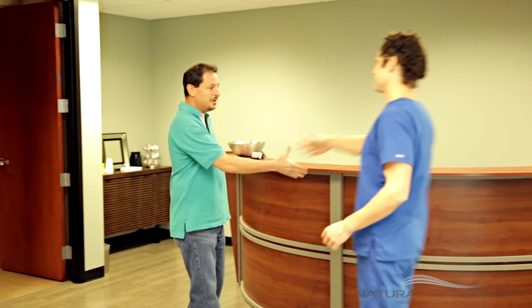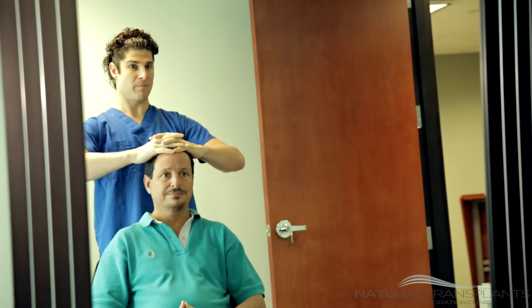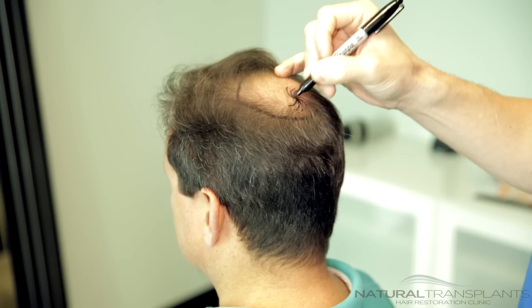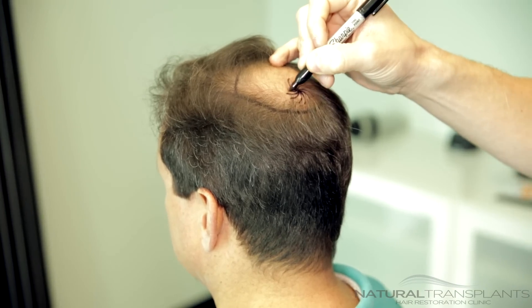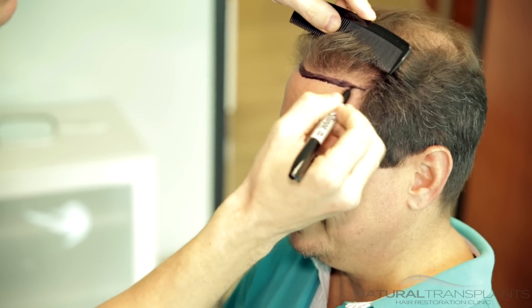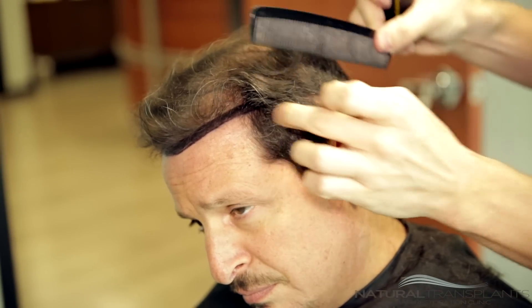When you arrive you'll be greeted by our friendly staff. Then we take you into the consultation room and we talk about your hairline. We talk about your expectations, our expectations, what we can do for you. This is where we differ from a lot of other places — a lot of places will rush you through this process. This is probably one of the most critical parts of the entire day: drawing out where your hairline is going to be, how low it's going to be, and talking about the expectations and priorities that you want, because what you want is most important.